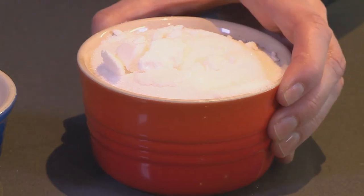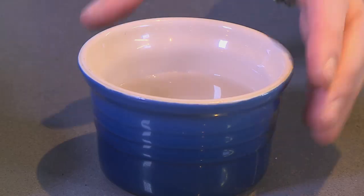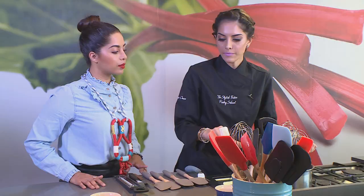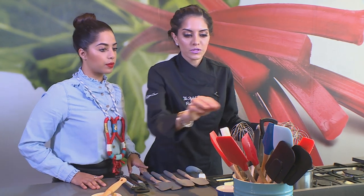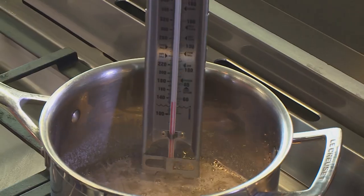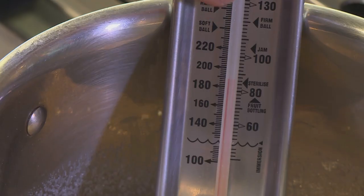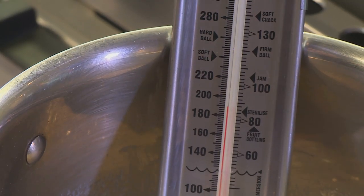Next up, sugar and water. So this is going to boil into a syrup, just going to mix it. What's very important when making macarons — we need a very good sugar thermometer and we need to monitor the temperature. This syrup needs to boil to about 115 degrees.